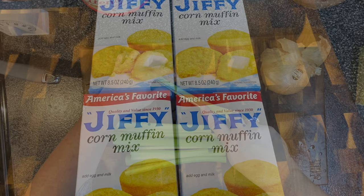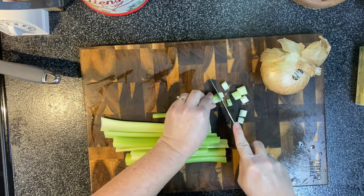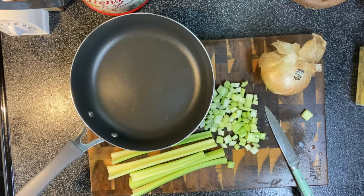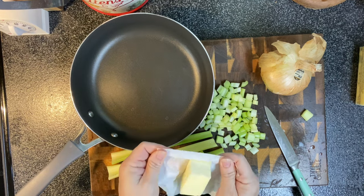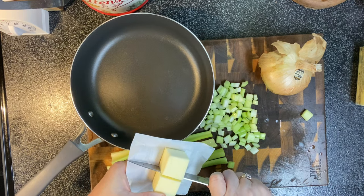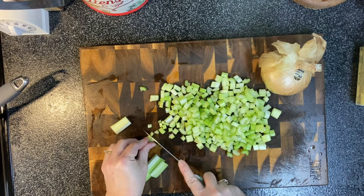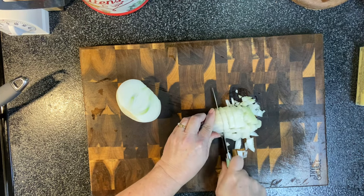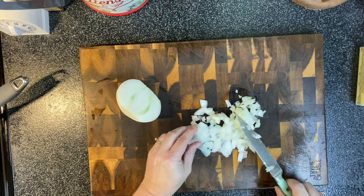First up is this dressing. I'm going to cook four packages of Jiffy corn mix to package directions, get that in the oven. I'm making a double recipe here, so if you're just making a single recipe, just use two of those — I'll put it in the description box for a single recipe. Everything I'm doing in this video is double so that I only have to cook once, but I'll have it for both Thanksgiving and Christmas. Once I got that in the oven, I started dicing up some celery and an onion.